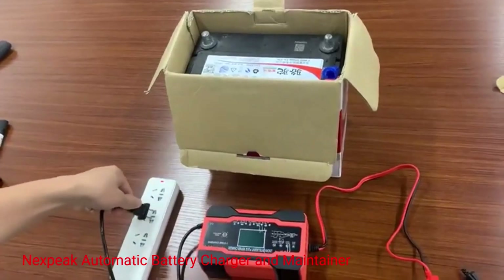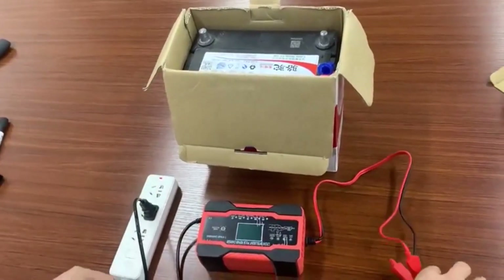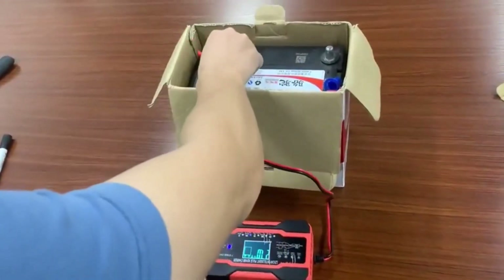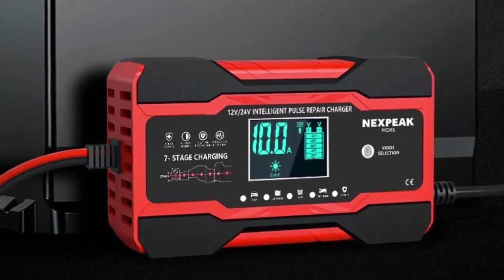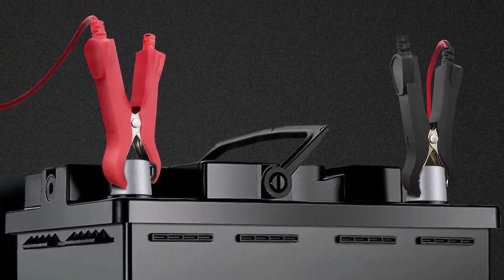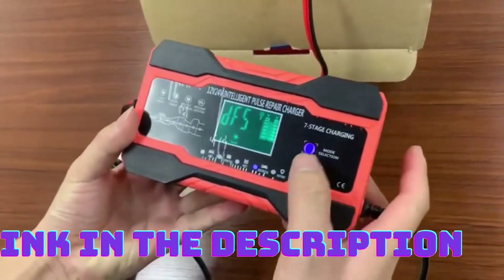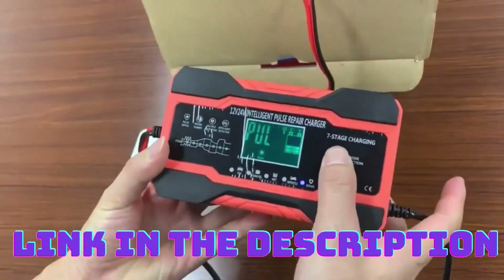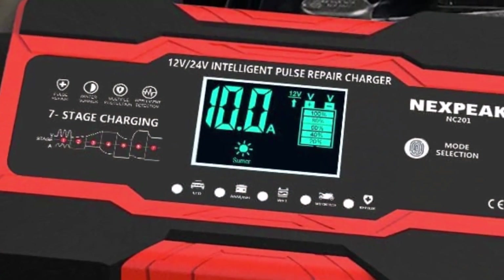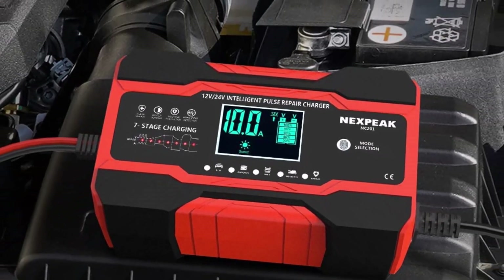Number 3: Nexbiak Automatic Battery Charger and Maintainer. This is a reliable and efficient charger suitable for maintaining the charge of your car, motorcycle, or ATV batteries. It features a microprocessor-controlled automatic charging system that adjusts the charging process based on the battery's condition, ensuring a safe and efficient charge. This charger also has a temperature compensation feature, which allows it to deliver consistent charging performance regardless of the ambient temperature.